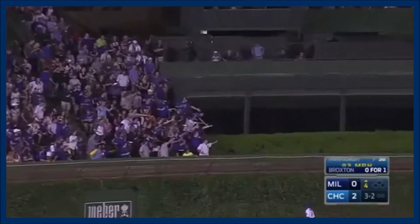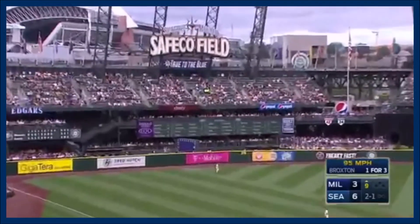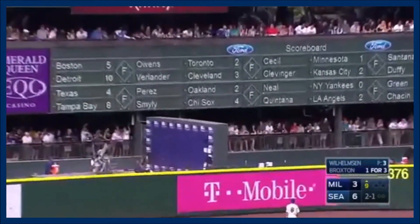Fowler is back on the track, looking up. This one hit hard to left field again, and way, way back. Keyon Broxton — his second.